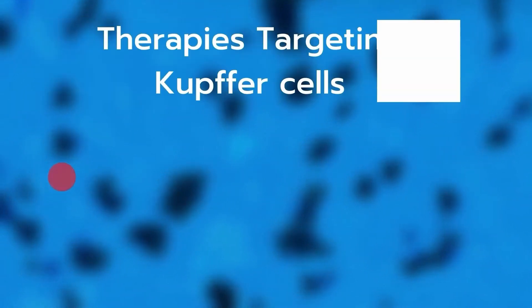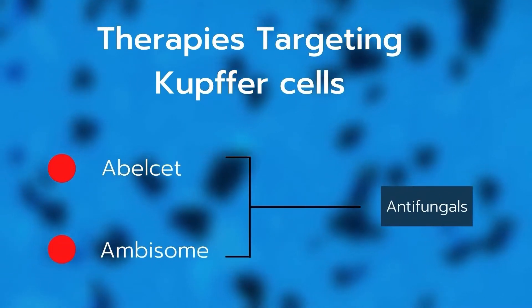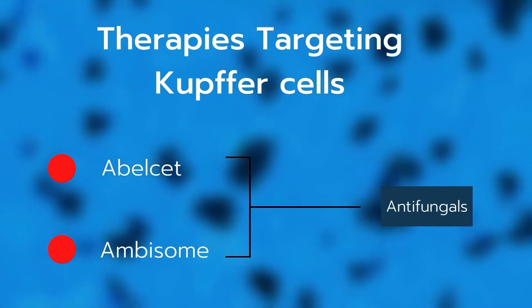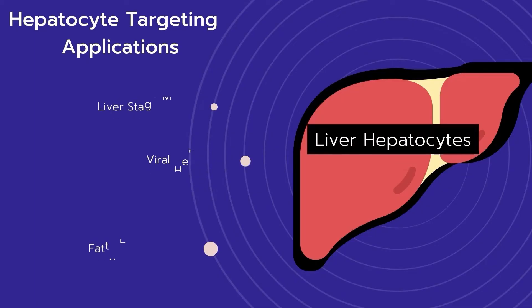To take advantage of this intrinsic targeting effect, standard liposomes have been further developed to target antifungal drugs to Kupffer cells for treating advanced fungal infections. Two products are approved by the FDA: Abelcet and AmBisome. However, most liver diseases associated with hepatocytes cannot be tackled with standard liposomes, such as liver stage malaria, hepatitis C, and fatty liver diseases.